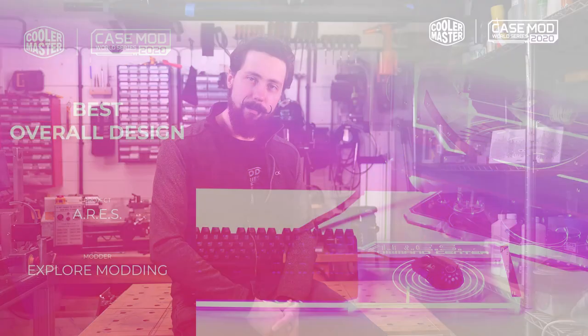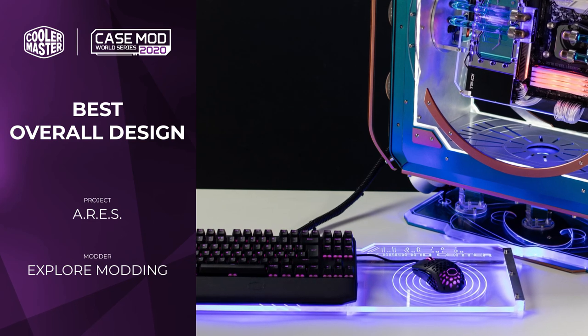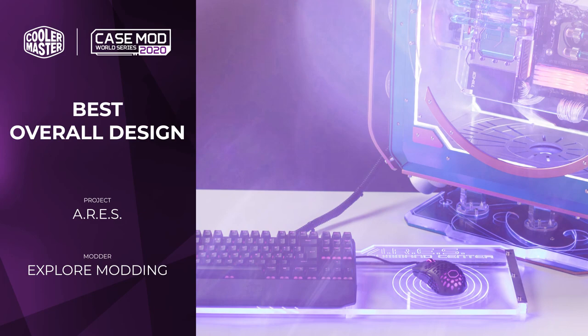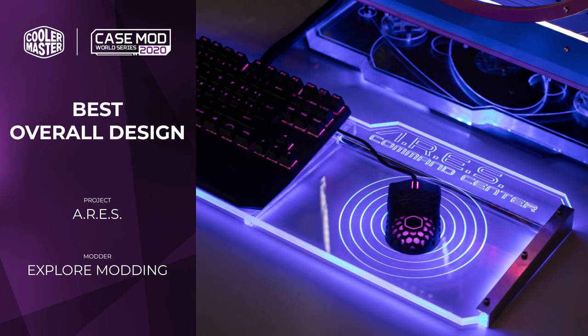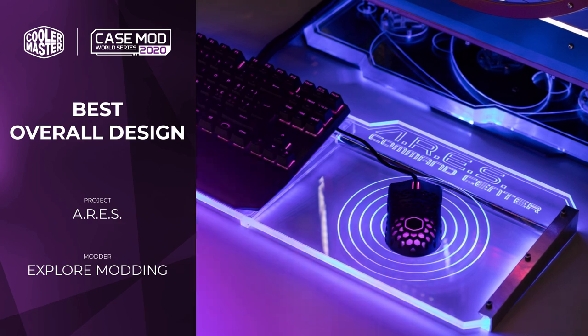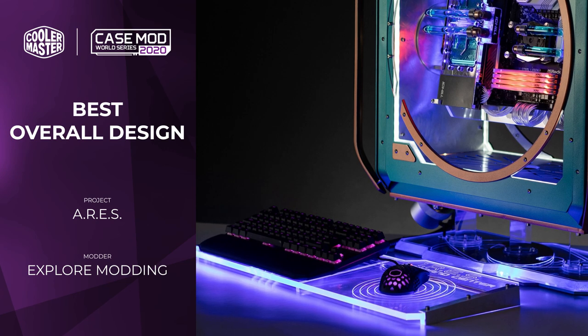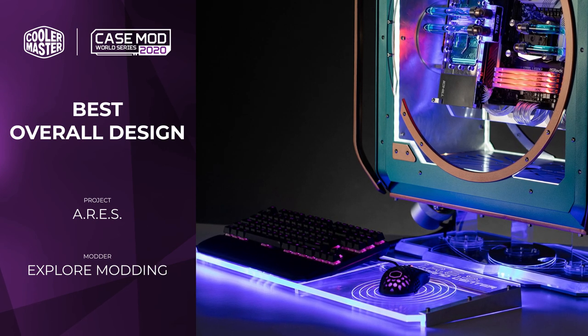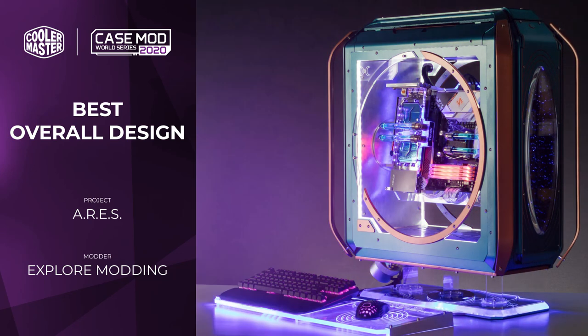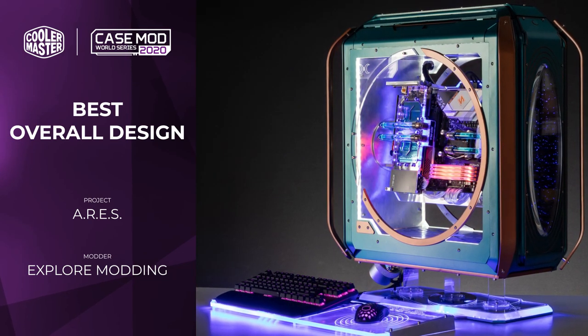Now we come to the Gaming Gear Awards, which are for peripheral mods done in the style of the mods in the competition. First up, the Best Overall Design Award also went to Ares by Explore Modding. Alessandro chose to construct essentially a mouse mat out of acrylic — he took a big piece of acrylic, engraved it and cut it to match the mod, then placed LEDs on the side so it essentially lights up from the inside. This really matches the mod to a tee and is very effective. I do wonder how well it works as a mouse mat itself.